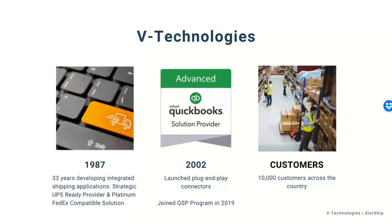For those brand new to V Technologies and don't know much about us — we're located in Cheshire, Connecticut. We have about 40 employees and we've been around since 1987. Starship itself is our flagship product, has been around since 1989, and we have many years of developing our solution and working with multiple different carrier platforms to offer the shipping automation needs you're looking for.